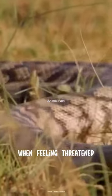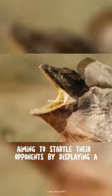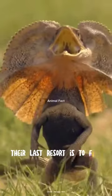When feeling threatened, a membrane around their necks will expand, aiming to startle their opponents by displaying a larger head size. However, if this display fails to intimidate their enemies, their last resort is to flee.